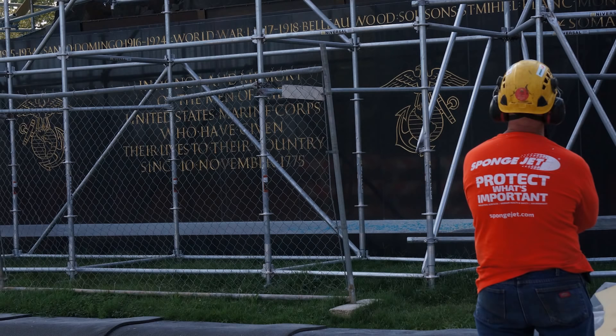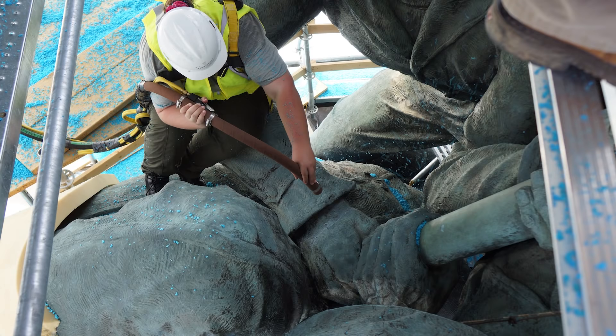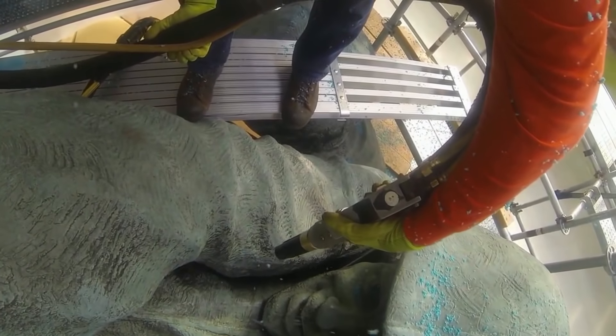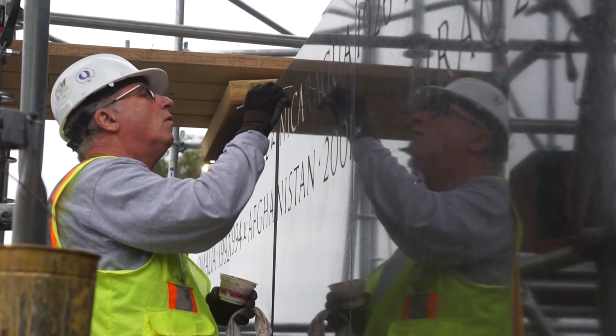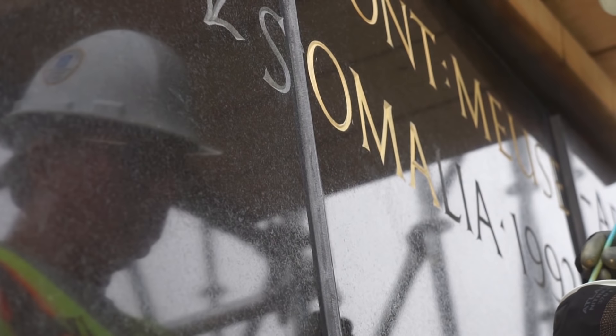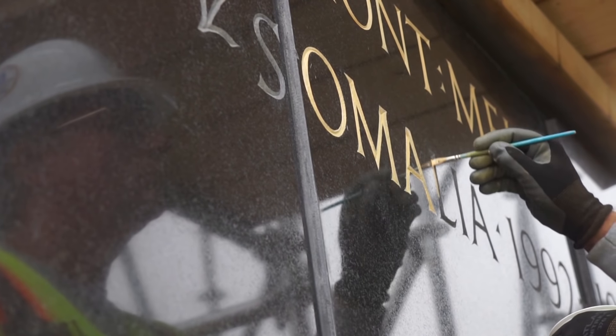Conservators use sponge jet to remove the protective wax coating on the patinated bronze, while simultaneously cleaning stubborn environmental and mineral stains from the polished black granite base. The tarnished lettering on the base was removed and regilded with new gold befitting the eagle, globe and anchor.